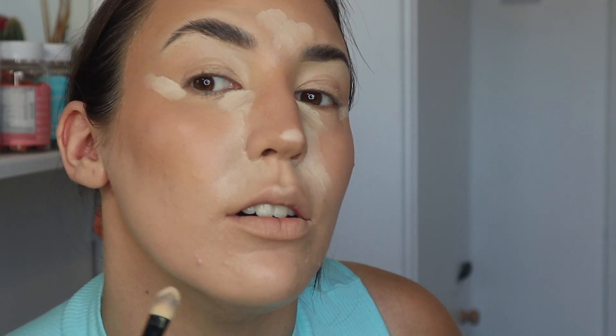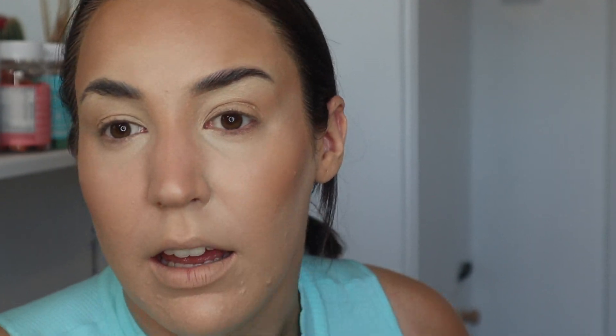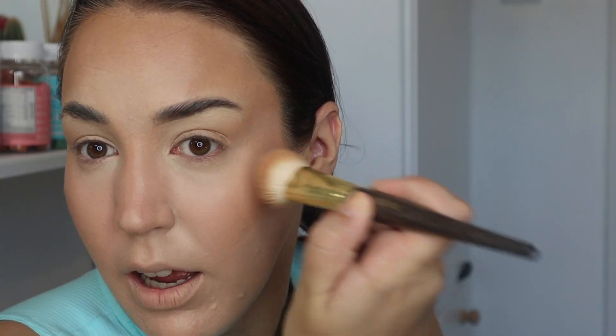Now I'm going under my eyes with my NARS Soft Matte Complete Concealer in the shade Chantilly, using a small foundation brush. I'm loving how this looks — it doesn't look too heavy on my skin. It looks so natural. I still look like I'm wearing foundation, but it just looks so smooth. I'm obsessed with this.